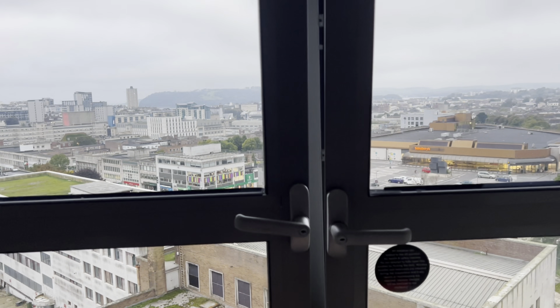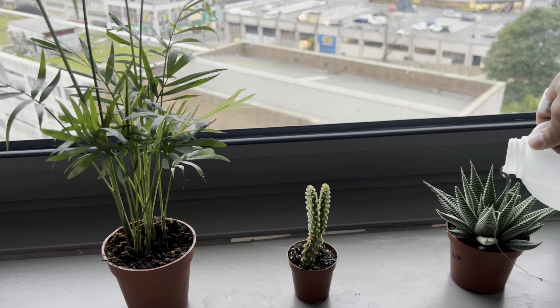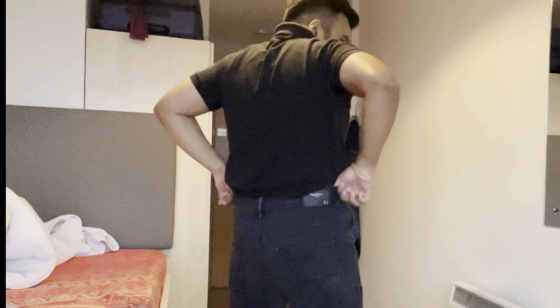Then I open up the windows to let the fresh air in, water my plants, and go take a shower in the morning. After that I put on some clean clothes and get ready for the day ahead.